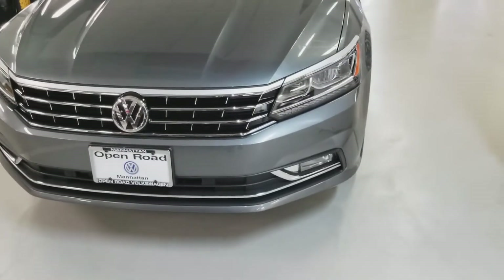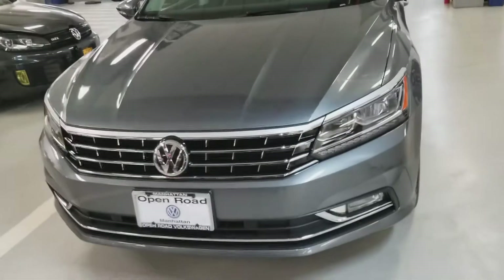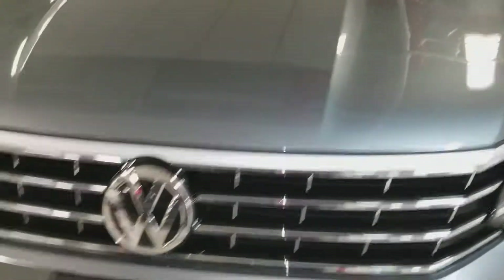It's Jose Mendes from VW Manhattan, showing you the car again. I'm not gonna go as fast this time. Xenon LED headlights here, parking sensors, autonomous braking.